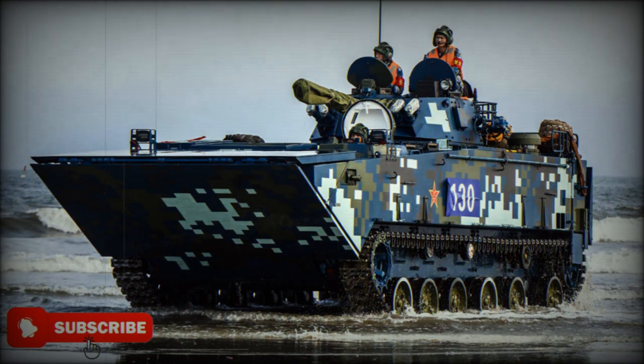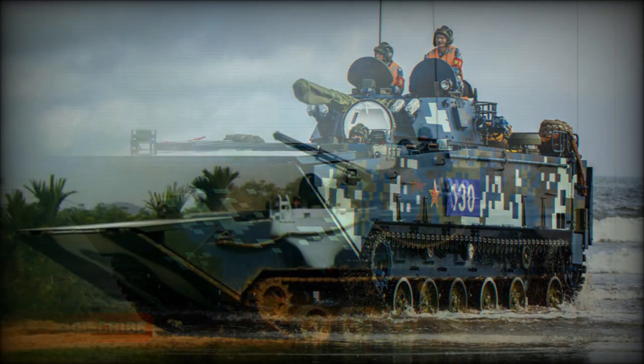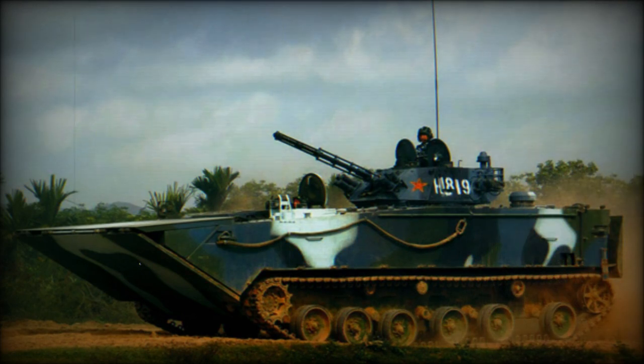The ZBD-2000 was publicly revealed in 2006. At that time it was already in service with the PLA Marine Corps. This armored vehicle is sometimes referred to as the ZLT-05 or ZTD-05. It became a successor to the Type 63A amphibious light tank.